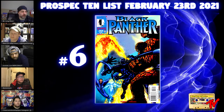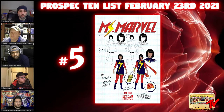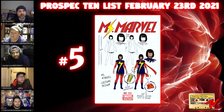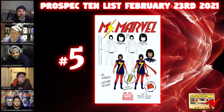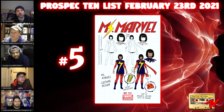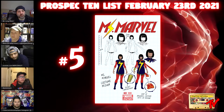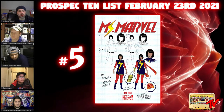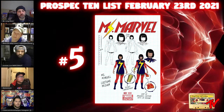Number five: Miss Marvel number 1 from the 2014 series. We all know she is coming to Disney+. This was a qualifier — a difficult book to pick up. Right now you can probably find it for $60 to $75, but it's probably not going to stay there very long. Kamala Khan is at the very top of the list of biggest Marvel characters coming down the pike. She's got her own TV show and by all accounts it won't be a one-and-done — it's going to be a recurring series.